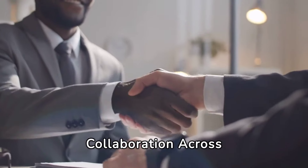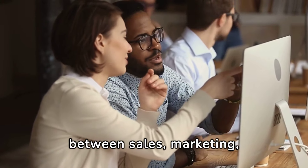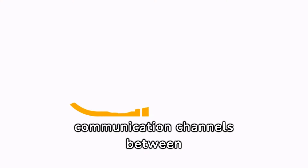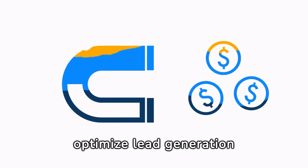Collaboration Across Departments: Foster collaboration between sales, marketing, customer success, and product development. For example, regular communication channels between sales and marketing optimize lead generation efforts.